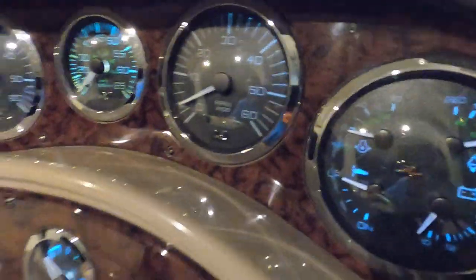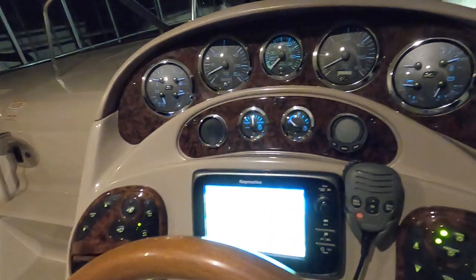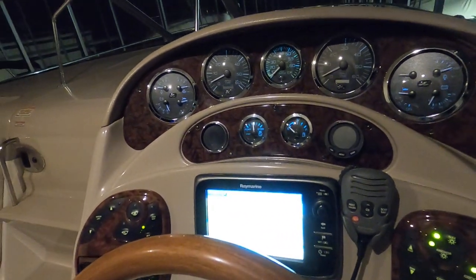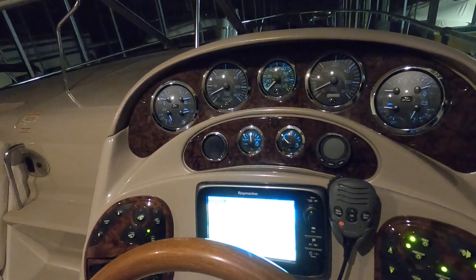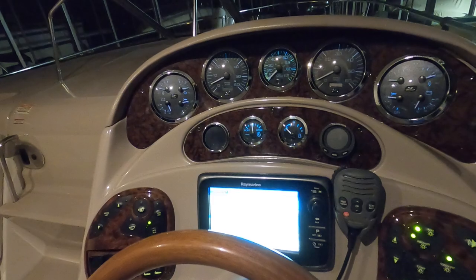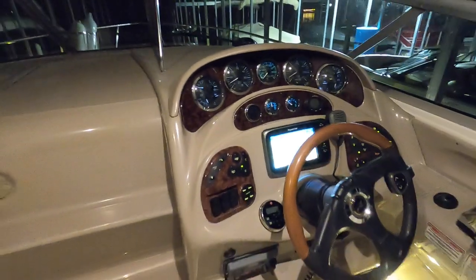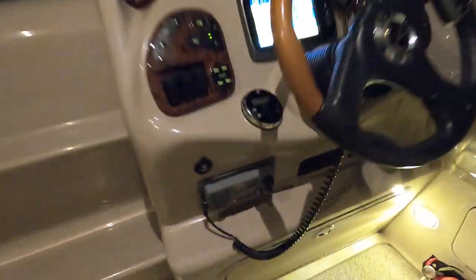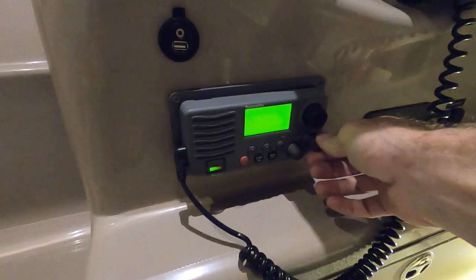On your engines we've got 1,052 hours on one engine and I think 962 on the other — ballpark that. I'll have the exact hours at the website. This one is also equipped with a Kohler generator — it's a 5kW Kohler generator. I'll get to that when I raise the engine hatch here in a few moments. We've also got a Ray Marine VHF radio right here at the helm as well.